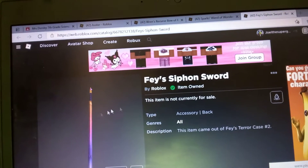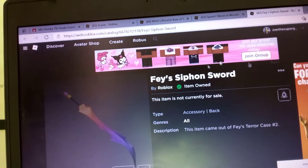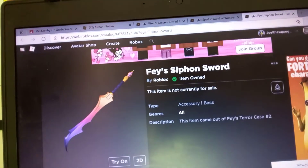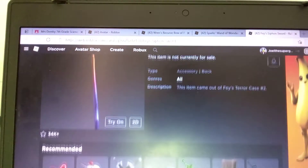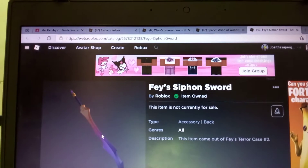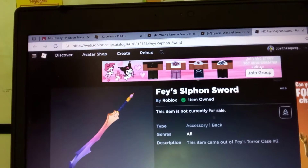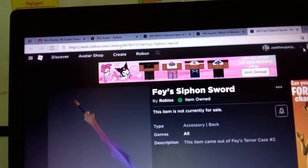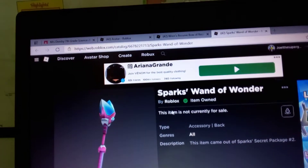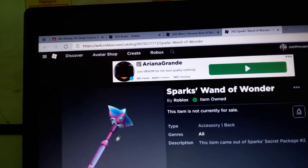I'll put the link to all of the items in the description if you want to check them out for yourself. You can also just open the link to every one of them if you have them — just go to your avatar, make a new tab, and you can see the link for yourself. I'll still put the link in the description though, if that will be easier for you.